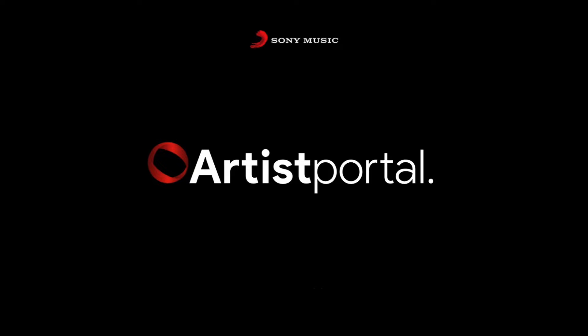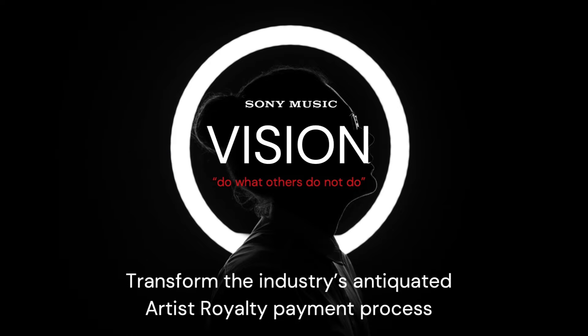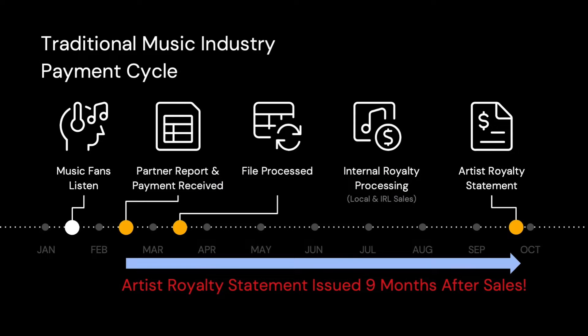When we started this project three years ago, our vision was to completely transform the industry's royalty payment process. Our objective was to be able to report and pay our artists as fast as possible. Previously, streams that happened at our partner platforms, for example Spotify or YouTube, could have taken up to nine months before they appeared on the Artist Statement. This was mainly due to internal policies or processes that only ran on a monthly or quarterly basis.